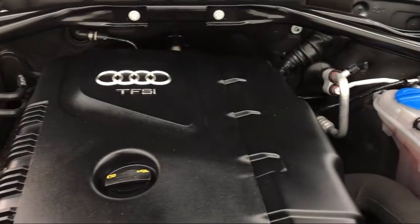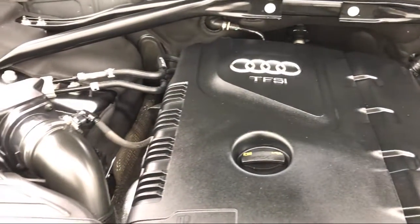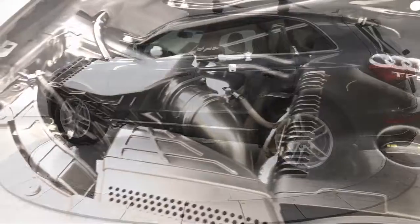Experience the Fletcher Jones difference today. We're located at 8850 Wilshire Boulevard in Beverly Hills.